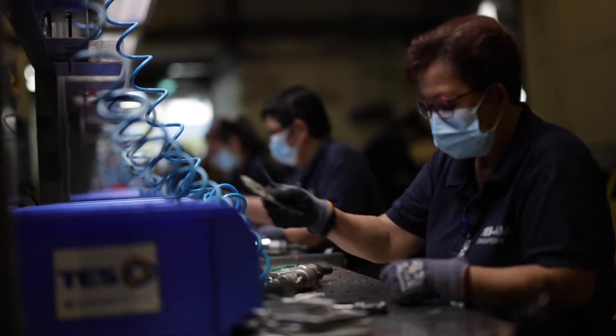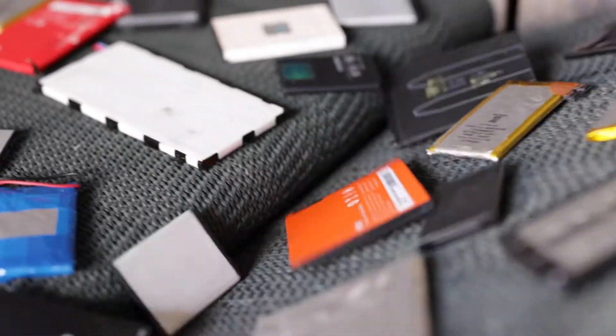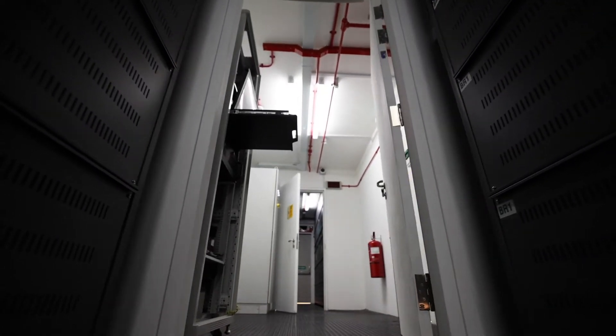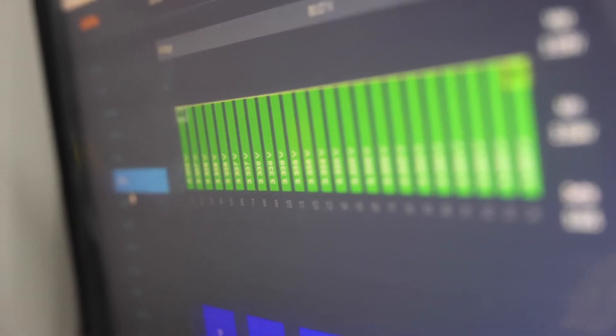Once everything is recorded, the dismantling process begins. Where required, a subsequent discharging process will harvest the residual energy of the batteries. The recovered energy will be stored in the installed second life energy storage system and utilized for the following recycling process.